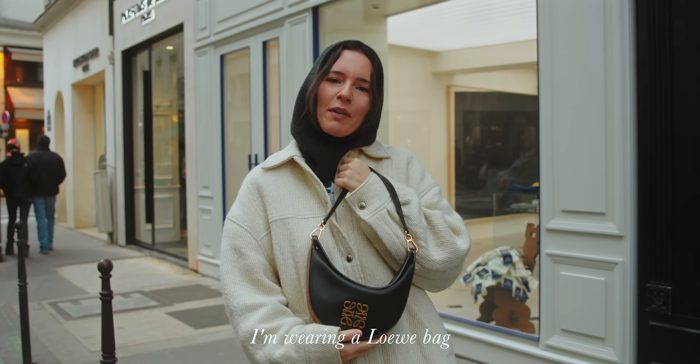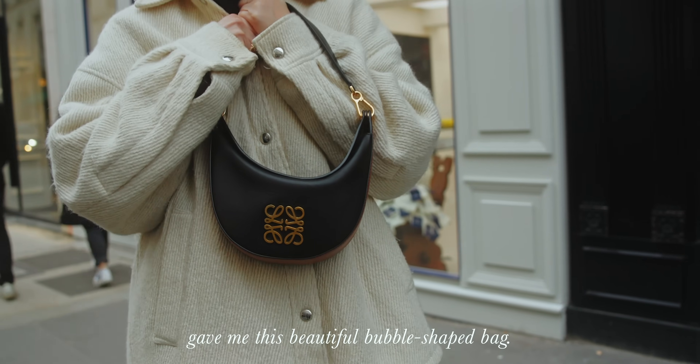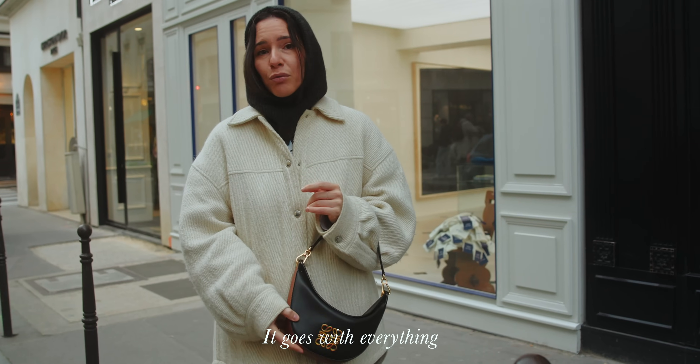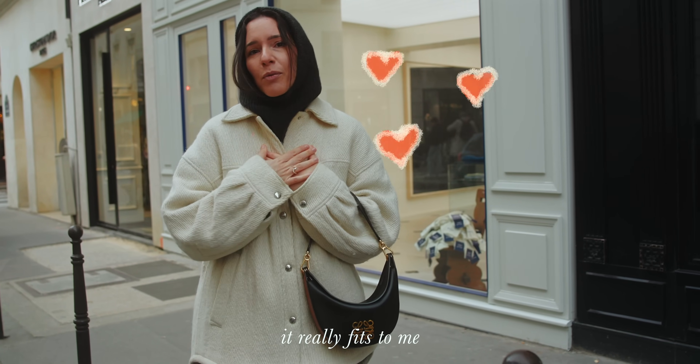I'm wearing a bag from Gloves because I work for this brand — my colleagues offered me this beautiful bag in the form of a lune. The maroon color that I love, it goes with all my clothes. I wear it all day.